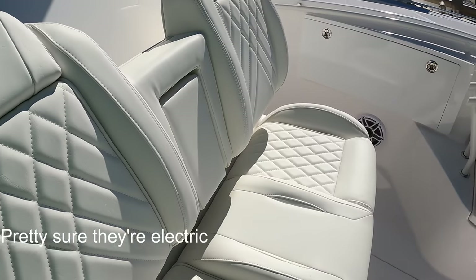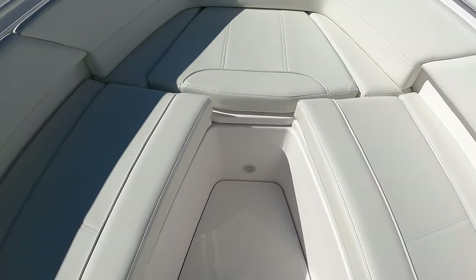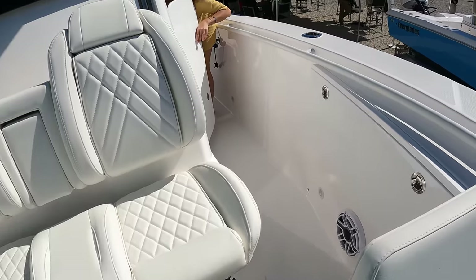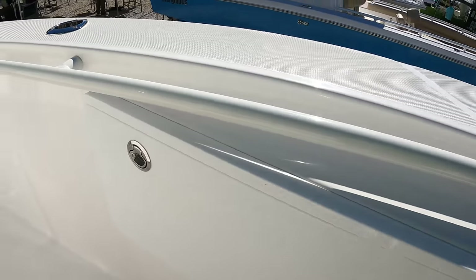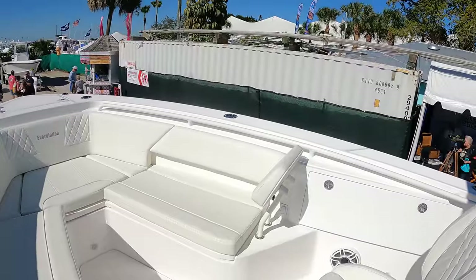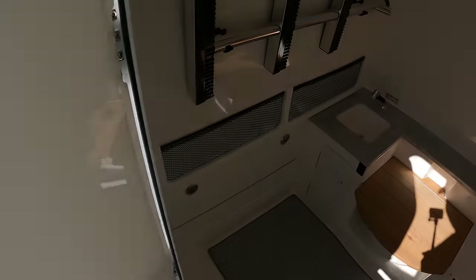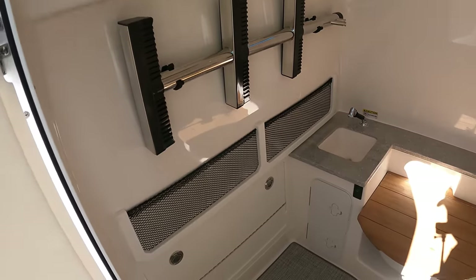Nice seating area here, big fish box here. I know Everglades has the table that rises up, so you can fill this out to make it a sun pad, or you can lift it even higher to make it a table and seat four people around here. These are all combo rod and cup holders, which is nice. This is actually rod storage — you can stick your rods in here, lock them up, get them out of the way. Very well thought out. Everglades was started by the Doherty family — the chief designer at Boston Whaler for many years. Then he started Edgewater, then he started Everglades, and now Solace is part of that Doherty lineage. Really nice area — very finished. There's a head under that table, a sink, boarding ladder.